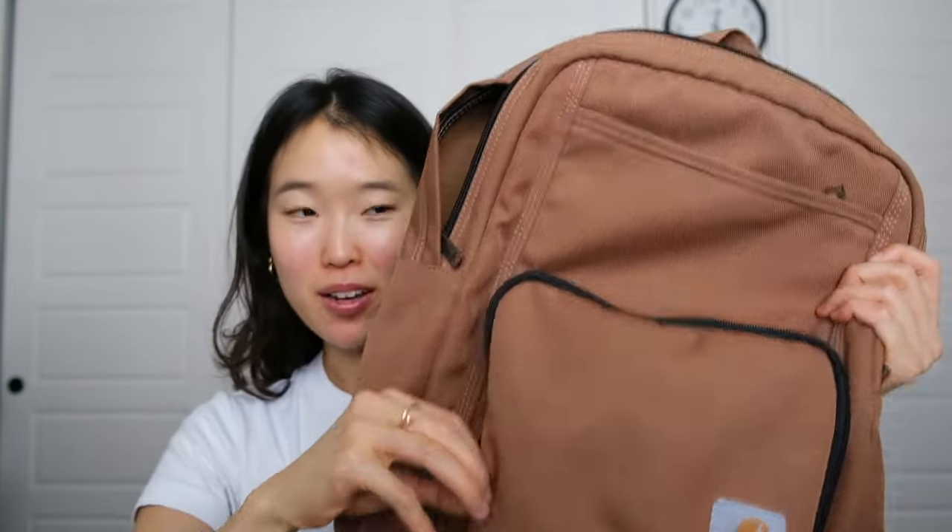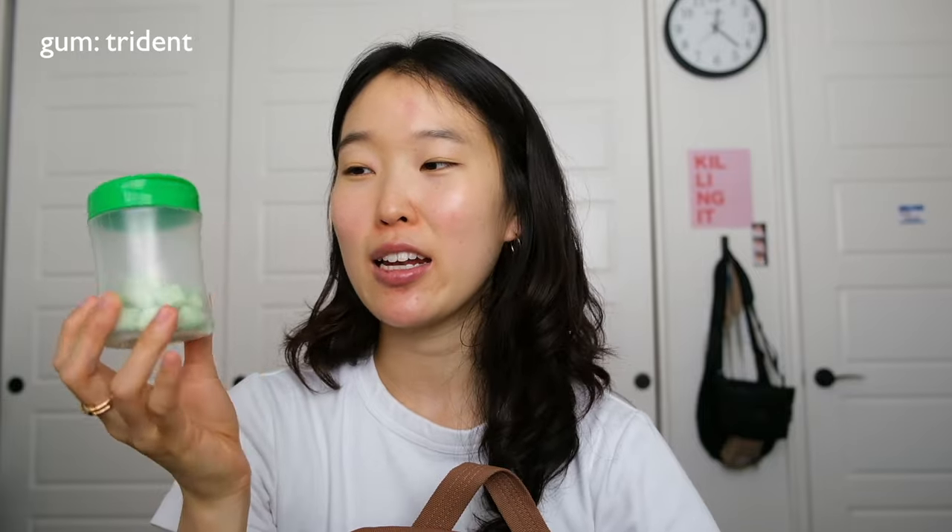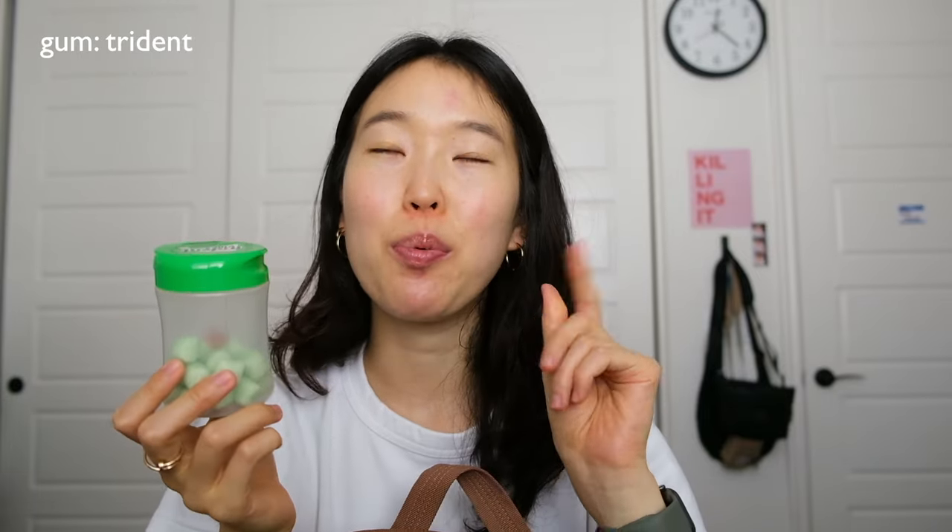Lastly into this pocket — first up I have gum. Having a big pack like this makes you the plug and the best friend in any friend group. This is the Trident Vibes Spearmint Rush and it's one of my recent favorites. It's similar to the Icebreaker bubbly chewy gum but that one loses flavor quickly; this one stays consistent in flavor a lot longer, so I've really grown to appreciate it.